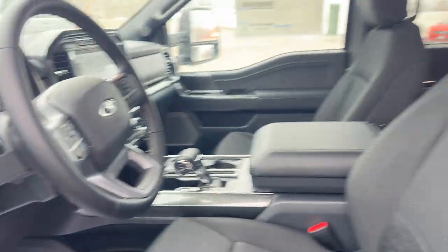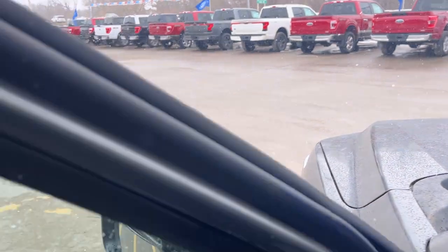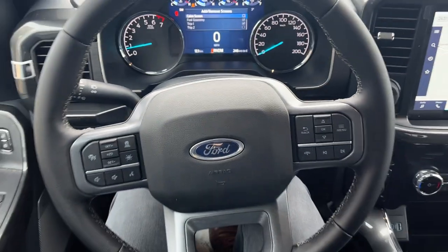You can also drop the tailgate from here as well — really nice interior. You do get power driver and passenger seats on here, and stepping into the vehicle you have that display right between your analog gauges, which is customizable.